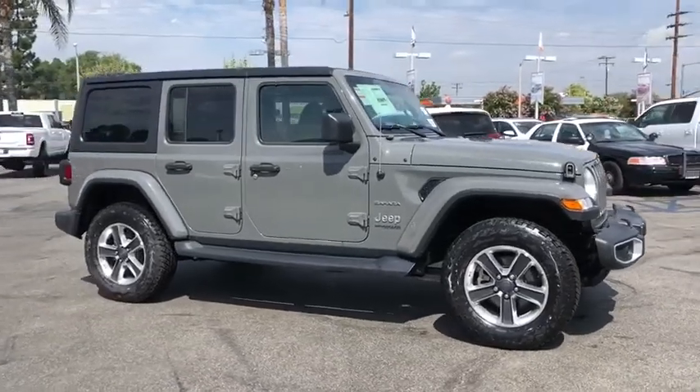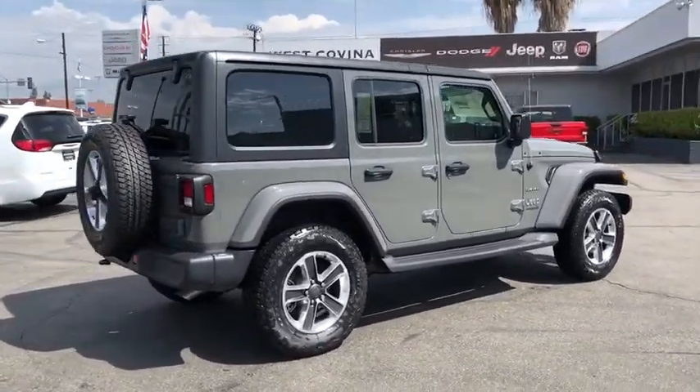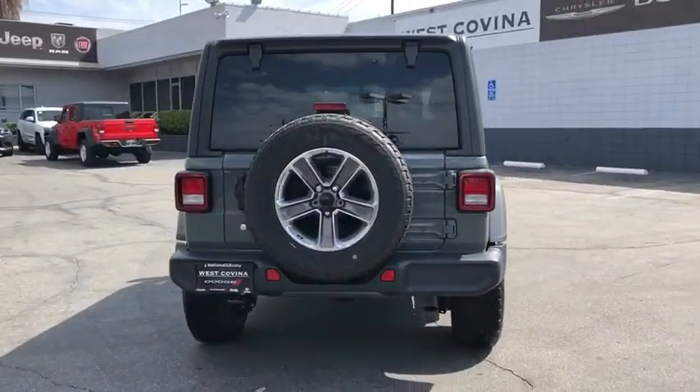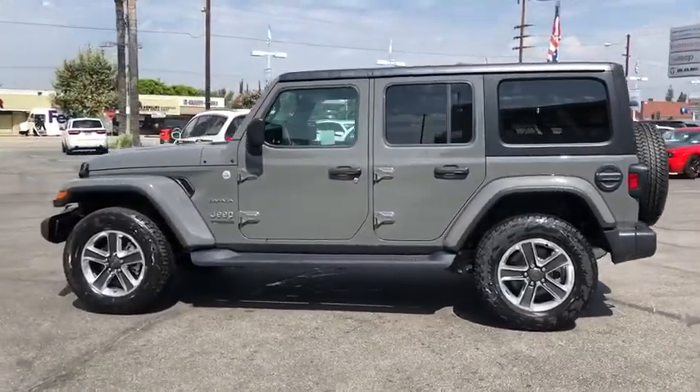We are pleased to show you the 2019 Jeep Wrangler Unlimited. The Jeep Wrangler Unlimited is an on-and-off-road capable vehicle that was made for you to enjoy. Stylish, rugged, and comfortable are all traits of the Wrangler that let you decide where you want to go and how you want to get there.